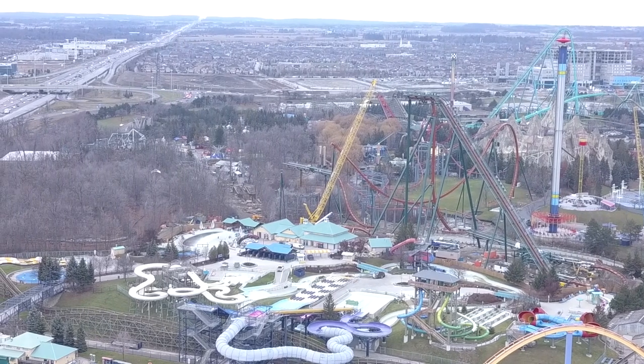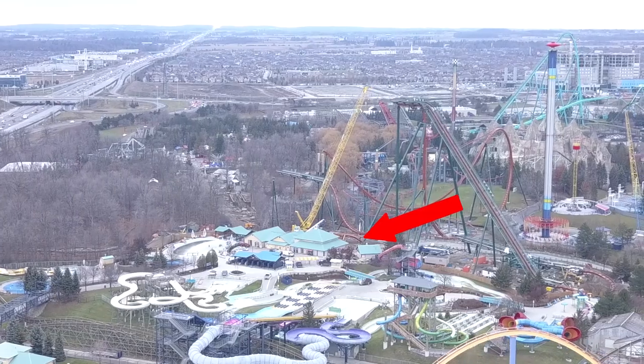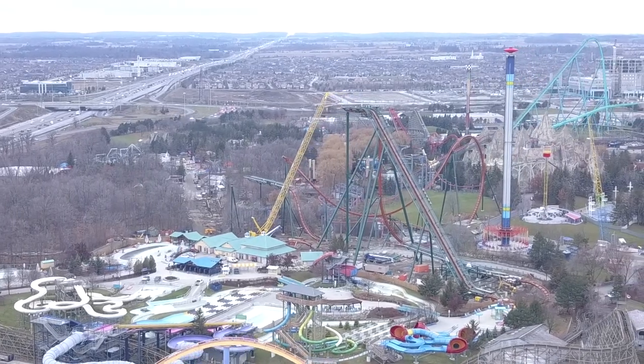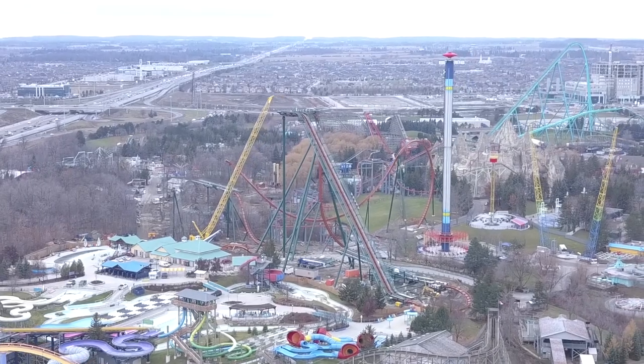The zero-G roll has started to go inverted. You can actually see down on the ground next to the drop out of the MCBR the final bit of the zero-G roll — they'll probably put that in tomorrow. They put the support structure up for the zero-G roll today.